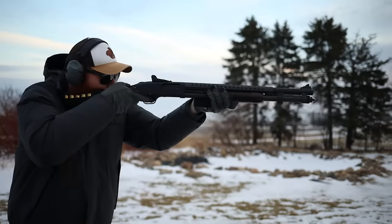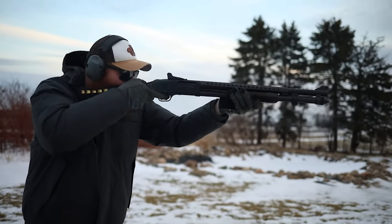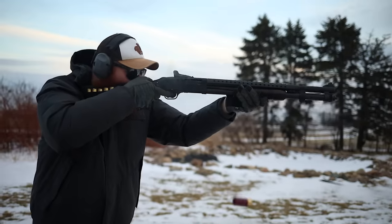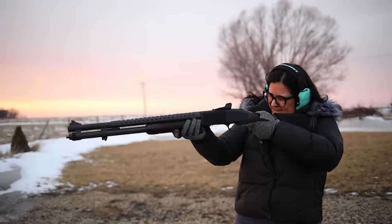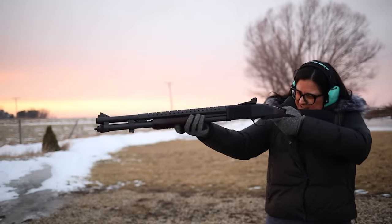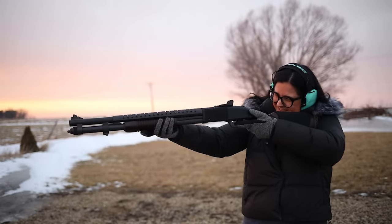They're very versatile — you can get tons of different barrels: a slug barrel, an 18-inch barrel for home defense, or even a 24-inch barrel for duck hunting and bird hunting. So it's maybe the most versatile gun on the table, it's under $1,000, it looks great, and it shoots great. The 12 gauge will take care of anything in North America — from geese up to bear, this will do it for you.